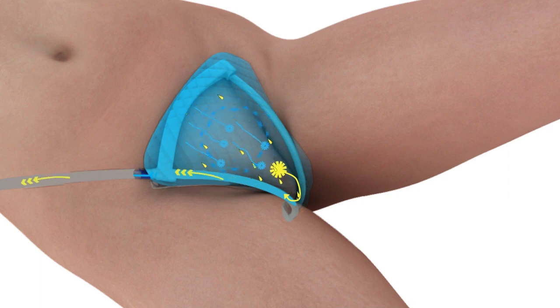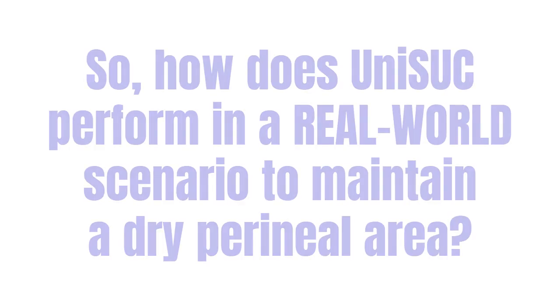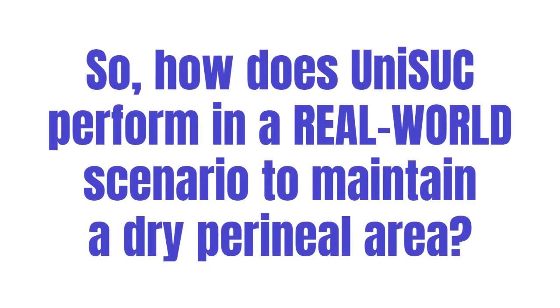This ongoing process imparts a cooling sensation throughout the complete UNISUC enclosure as it effectively removes all moisture. UNISUC's unique design efficiently contributes to reducing moisture and facilitating the healing process, thereby helping to prevent incontinence-associated dermatitis, IAD. How does UNISUC perform in a real-world scenario to maintain a dry perineal area?